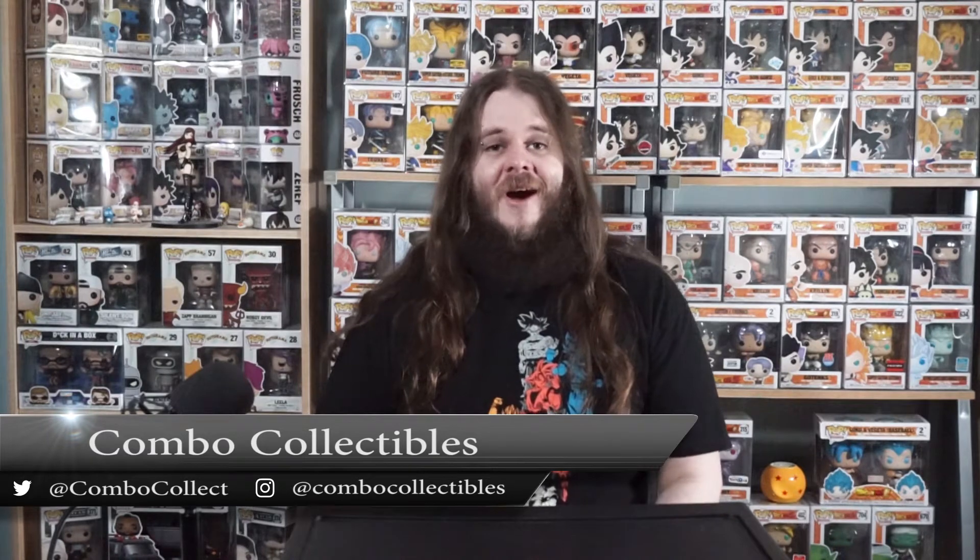Welcome to Combo Collectibles, your source for all things collectible. I'm your host Spencer and today we're checking out my brand new Dragon Ball Z pop. I ordered this pop from a website called mypops.ca — they're a Canadian site, so the shipping and the no conversion rate really helps me out because ordering from out of the country usually costs more money.